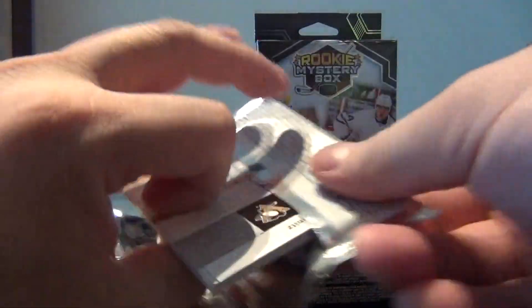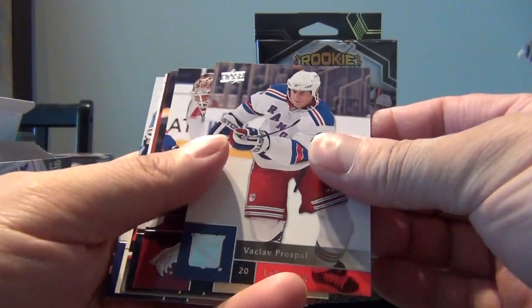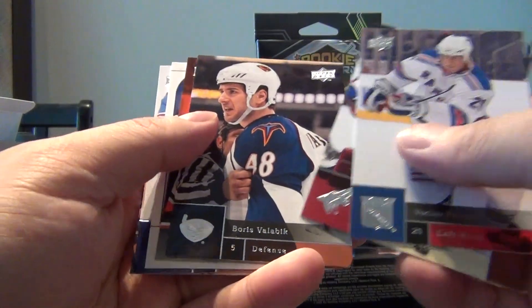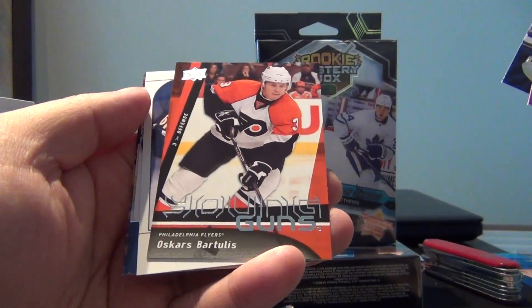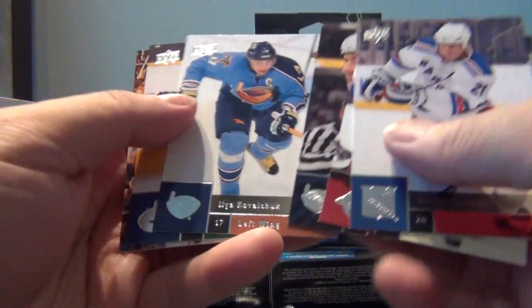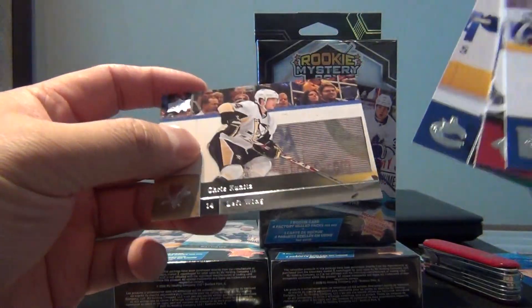They did pull out a couple of Young Guns out of these packs again - nothing spectacular but better than the other inserts they generally give you. Cards include Kipper, Bryzgalov, Loris Velovic, Oscar Bartoulis Young Guns - never heard of them myself but it's a Young Guns. Also Maxime Finneganoff Victory, that's just an update, Ilya Kovalchuk, Willie Mitchell and Chris Kunitz.